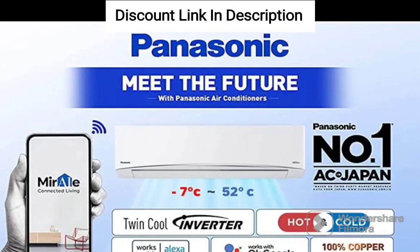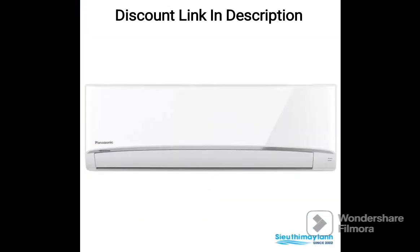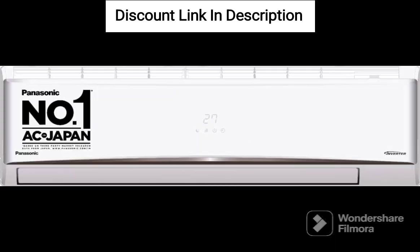The Panasonic 1-ton 4-star Wi-Fi Inverter Split Air Conditioner CSCU-WU12EKXF is a great choice for those looking for a smart and efficient cooling solution for a small room. The air conditioner comes with advanced features such as Wi-Fi connectivity, Shield Blue Anti-Corrosion Technology, and Nano-G air purification, making it an ideal choice for those who are conscious of their health and comfort.